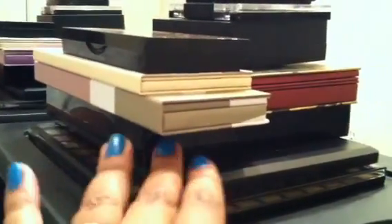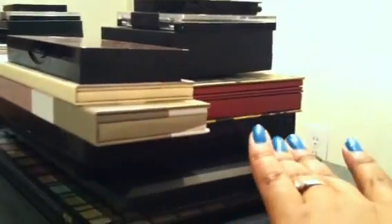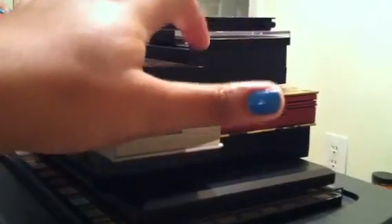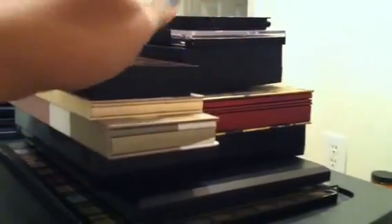Up here I have e.l.f., Coastal Scents, two NYX — this black one is NYX and this one is NYX — this is Sigma, The Balm, Sephora, e.l.f., Wet n Wild, and one from Walmart. The first drawer is lip products — I have two drawers of lip products, so this is the first one.